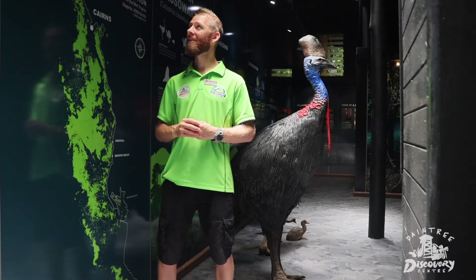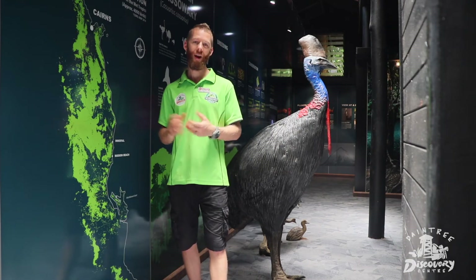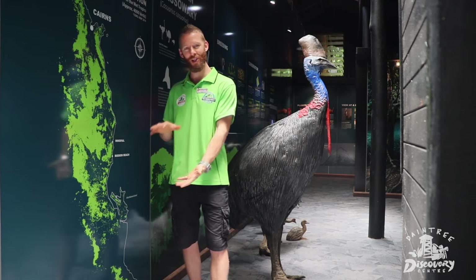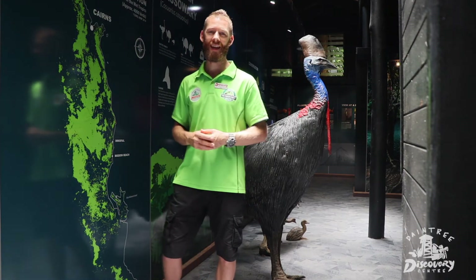They're very unique in the fact that the mother would have nothing to do with her chicks except lay the eggs. Then the father will hatch and then raise the chick. So if you ever see a cassowary chick — a little stripy fella — and then an adult with it, it is the father taking care of the young.